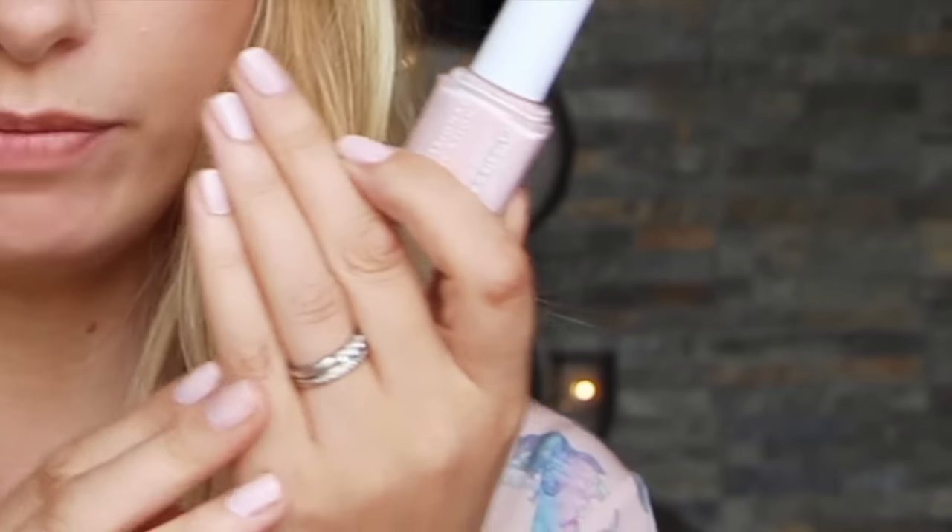Essie Nail Polish in Ballet Slippers. Can you see that? Really beautiful, pale pink. A beauty blogger's favourite, this one, and I can see why — it makes your nails look really clean and polished and lovely. I think that's a full size, which is great.